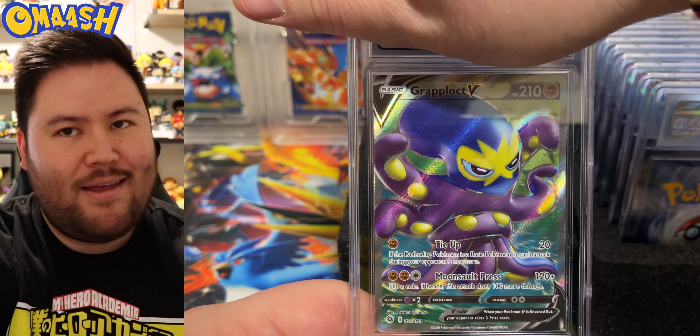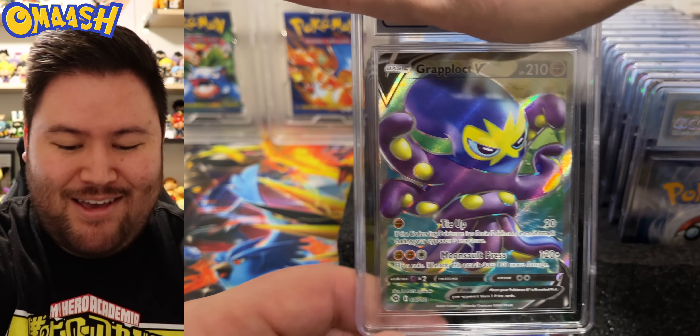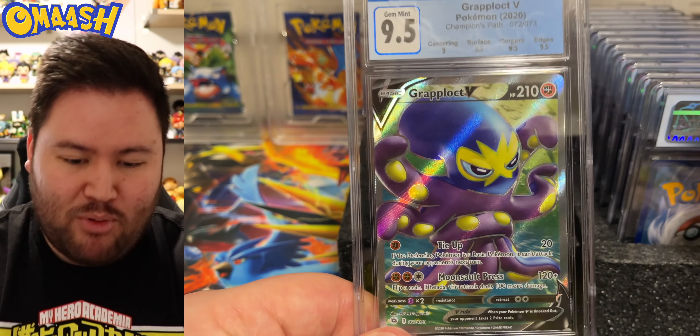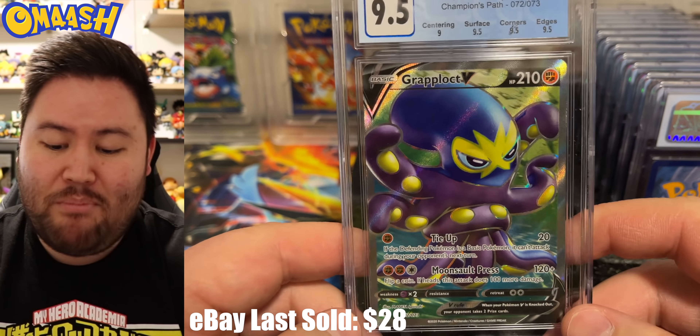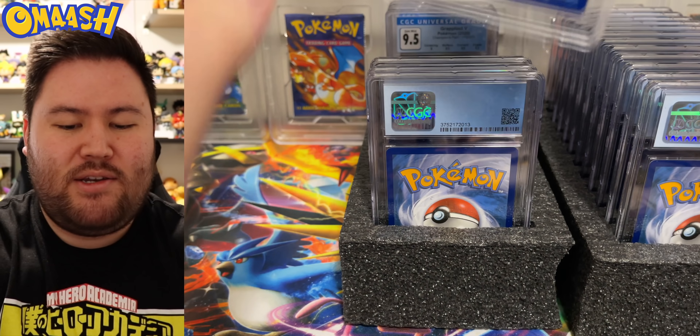Whoa, we got the Grapploct. If anyone knows me and Grapploct, we have some bad blood. But we got a grade of 9.5 — very nice. These are all packed fresh, modern cards. I don't expect them to grade too badly.